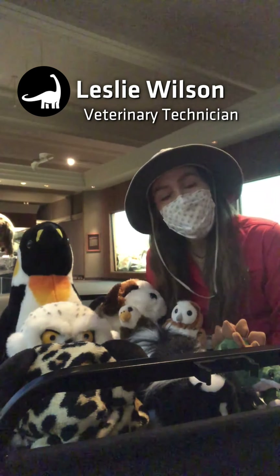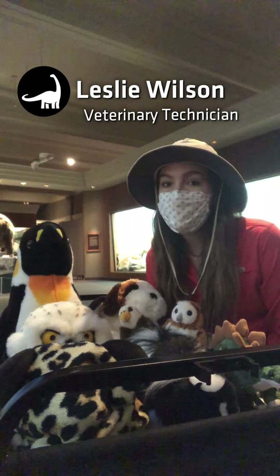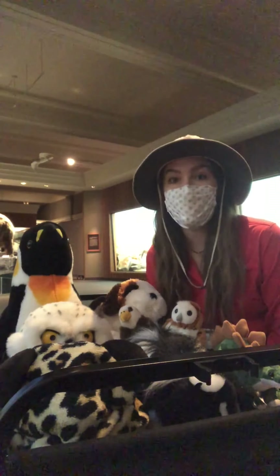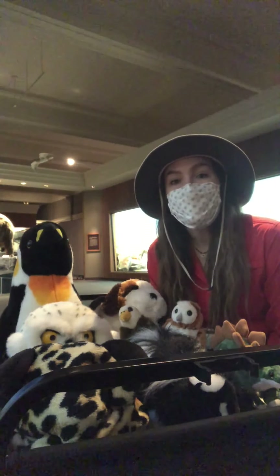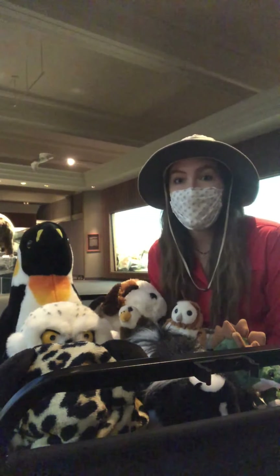Hello everyone, my name is Leslie and welcome to Carnegie Museum of Natural History's Super Science Day's Stuffed Animal Safari. This week we're going to take you on a safari and highlight Carnegie Museum of Natural History's own Big Five.